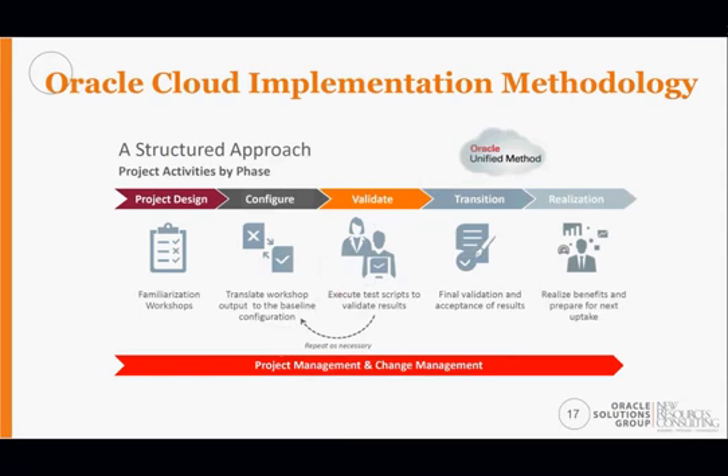NRC's methodology is loosely based on Oracle's approach called the Oracle Unified Method, which includes five phases: project design — containing familiarization workshops — configuration, validation, and then repeat loops representing the iterative process between those phases, followed by transition and finally realization. Project management and change management run through the entire process. NRC also has a stage zero to help prepare the organization before the project even kicks off.